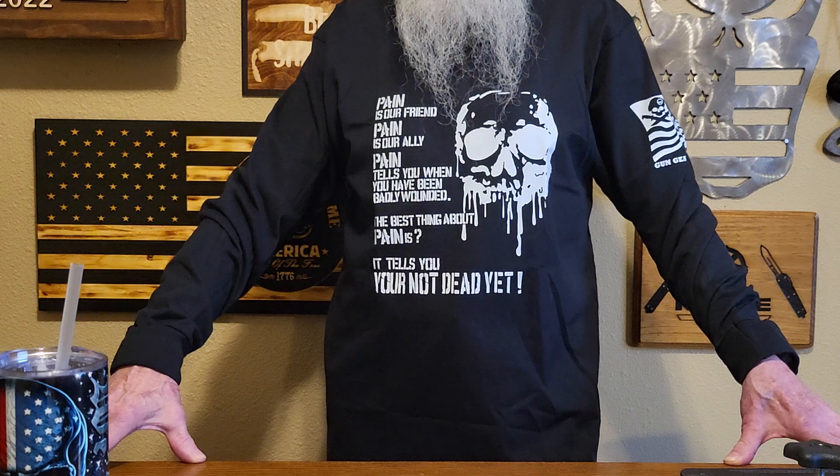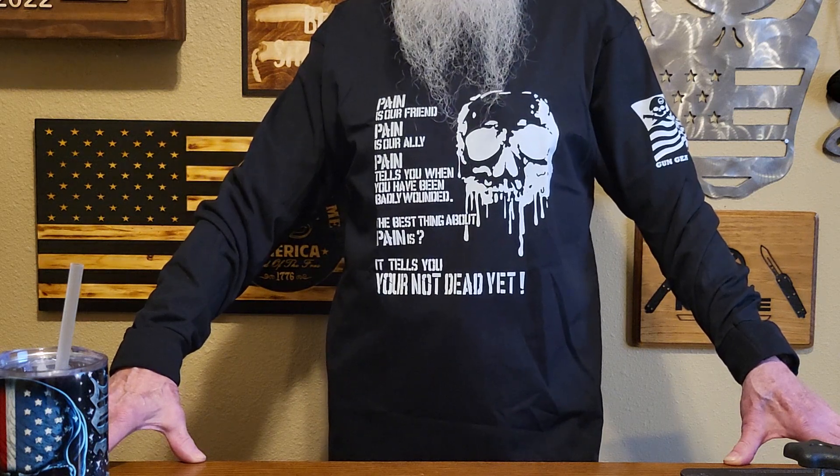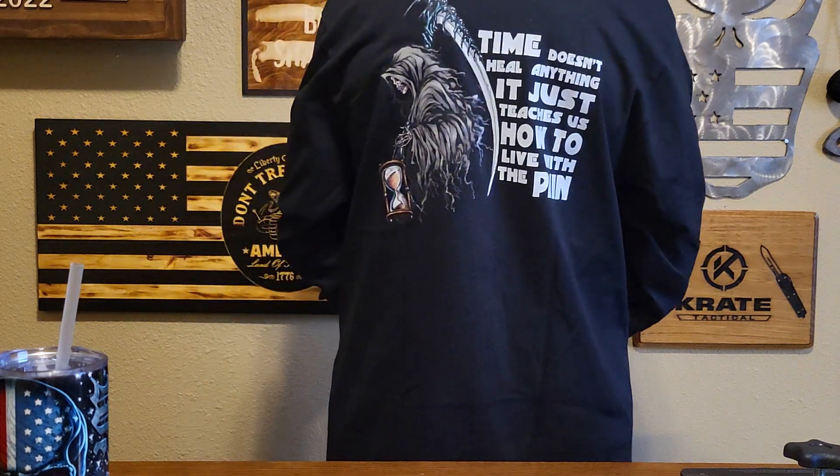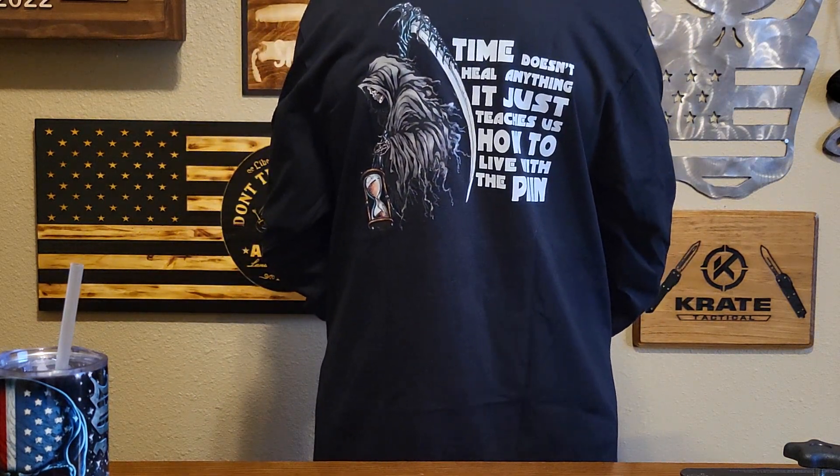Now we have a Payne design shirt. I really like this one. Got the side again, and just everyone take a moment and read what's on the back.